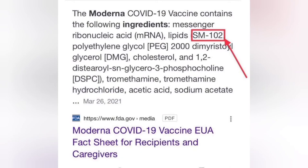SM-102 is a chemical that is in the Moderna COVID-19 vaccine. The other ingredients, or some of the other ingredients in this vaccine, are messenger ribonucleic acid — mRNA — lipids, the SM-102, polyethylene glycol PEG-2000, dimethyl, glycerol DMG.